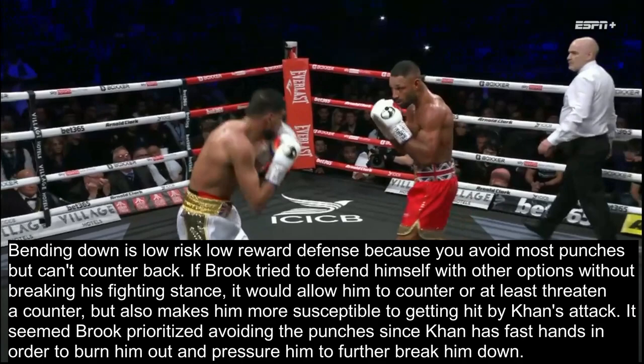If Brook tried to defend himself with other options without breaking his fighting stance, it would allow him to counter or at least threaten the counter, but it also makes him more susceptible to getting hit by Khan's attack. It seems Brook prioritized avoiding the punches only, since Khan has fast hands, in order to burn him out and pressure him to further break him down - and this ended up working as we've seen.